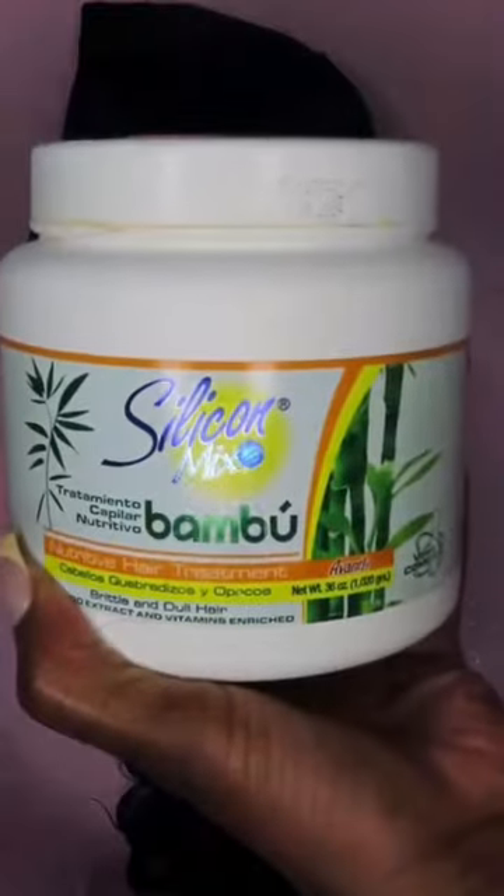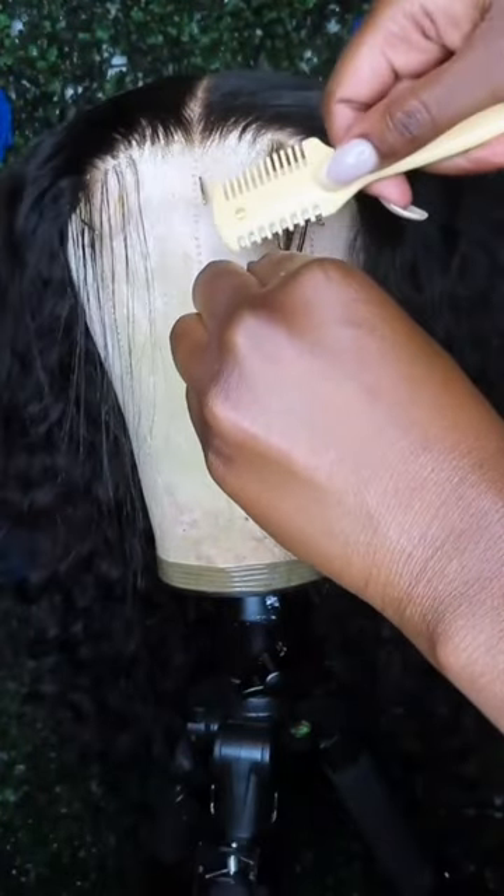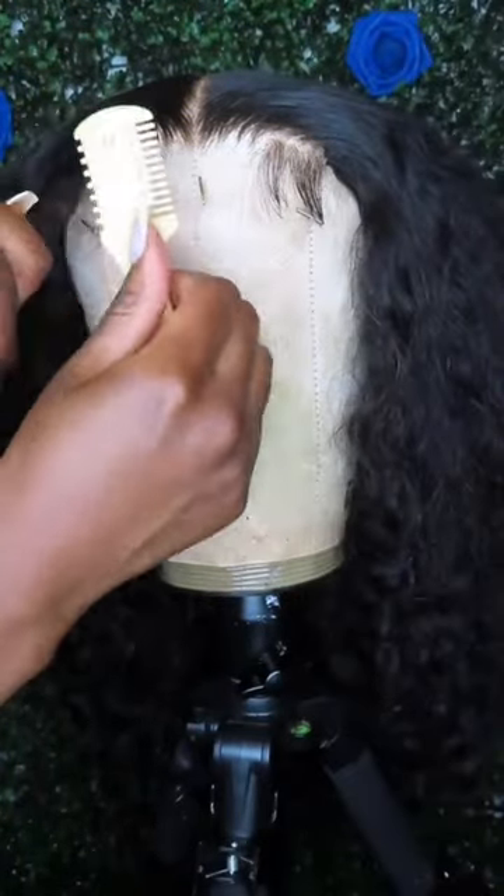So these wigs come with bleach knots, toe knots, plucked hairline, a plucked part. They come washed and conditioned and styled so that when the wig comes to your doorstep, baby girl, all you have to do is take it out the box and slap it on your head.